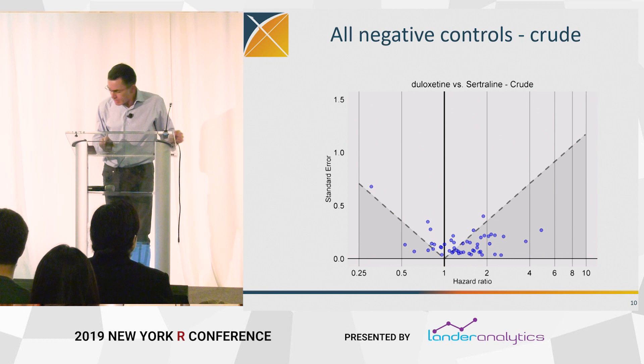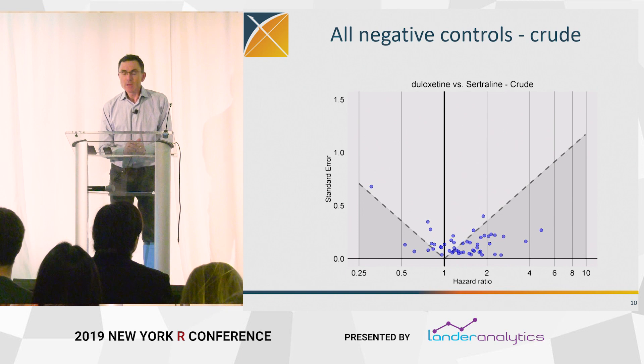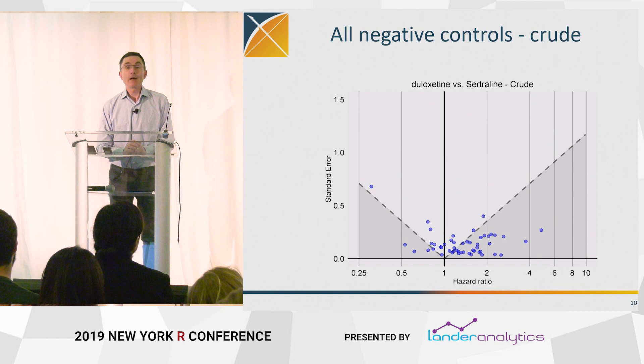OHDSI.org — I encourage you to get involved. So let me do a slightly deep dive, taking three or four minutes, into this idea of negative controls. We did a large-scale study on depression treatments, and in that context we identified about 50 negative controls — 50 outcomes that we believe are not caused by any of the mainstream depression treatments, so the true relative risk is one.